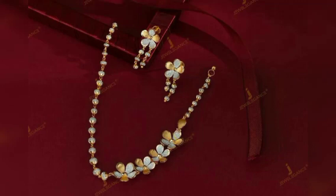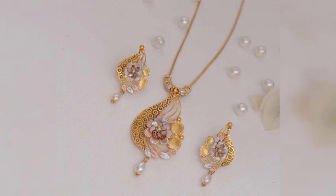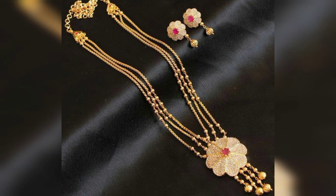Hello Viewers! Namaste! Welcome to my channel Ammo Crazy Collections. In this video, you will see the beautiful gold floral design chains and necklaces. You will see the beautiful and trendy collections in this video.